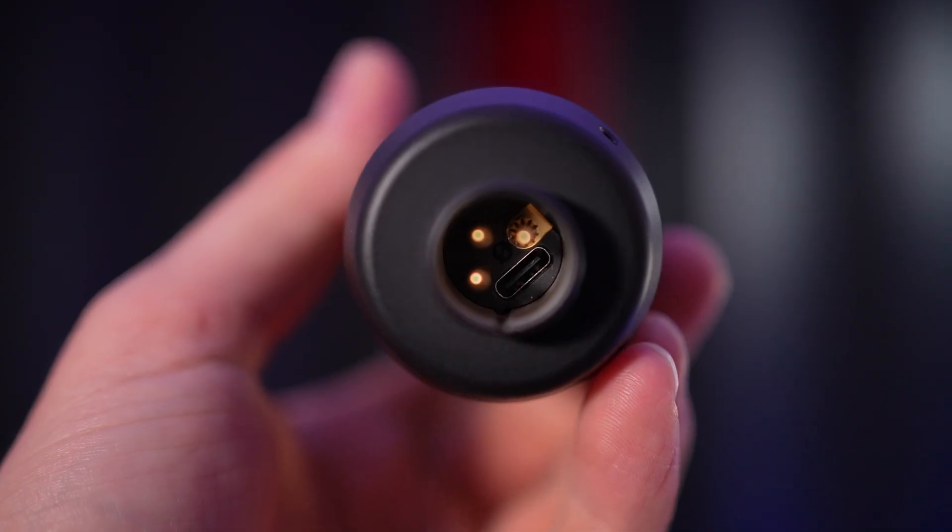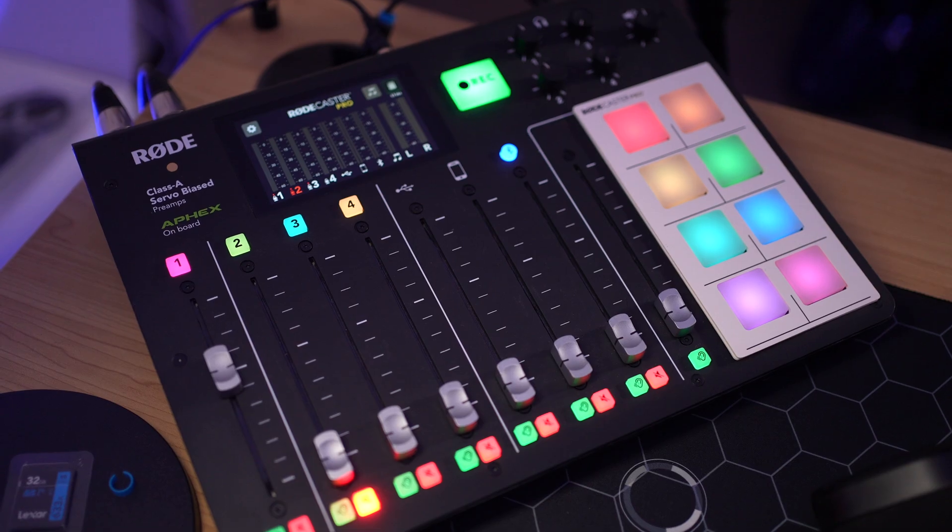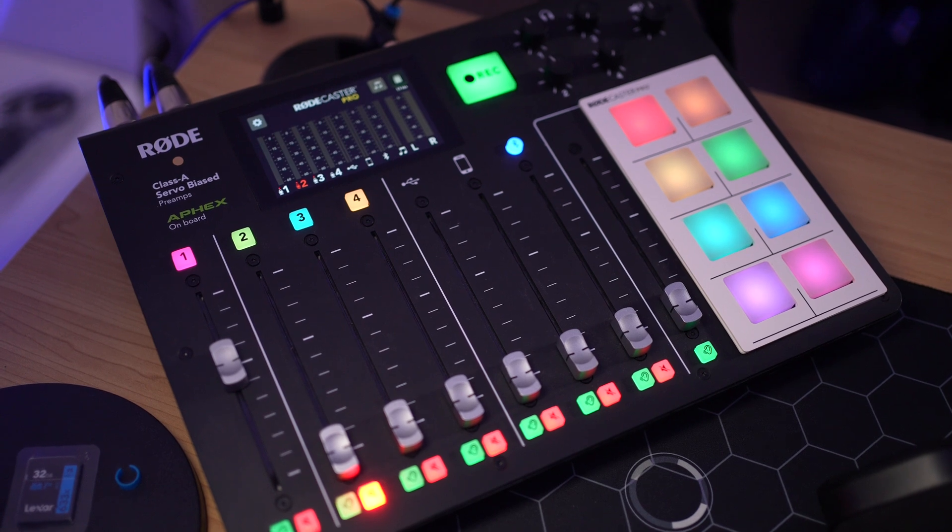Let's talk about some of the features built into the NT1. This is both an XLR and USB microphone, allowing it to be integrated into a Rodecaster Pro setup, an audio interface setup, or directly into any computer using USB-C. One of the massive benefits to the Rode NT1 5th gen is that it can capture and record audio using 32-bit float.